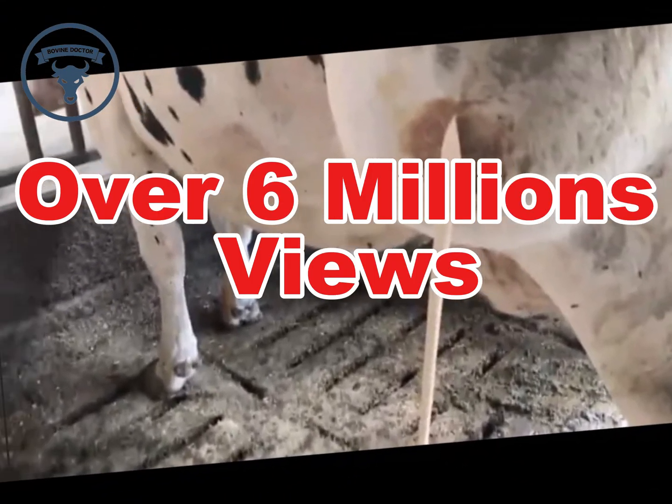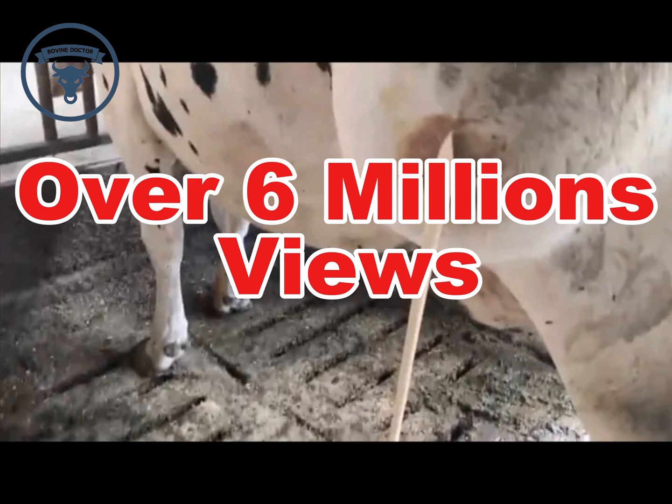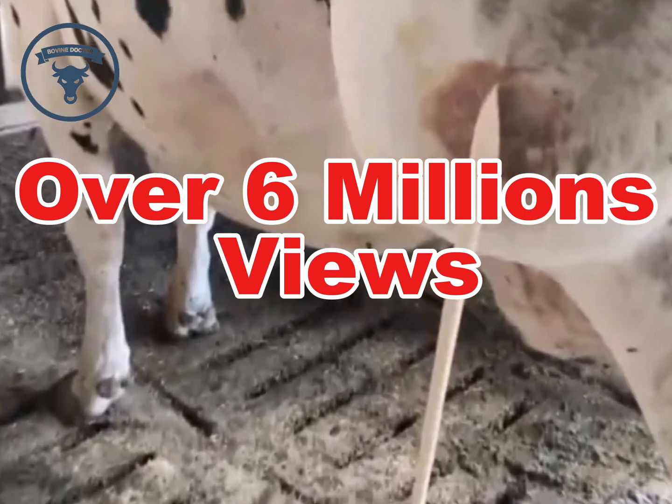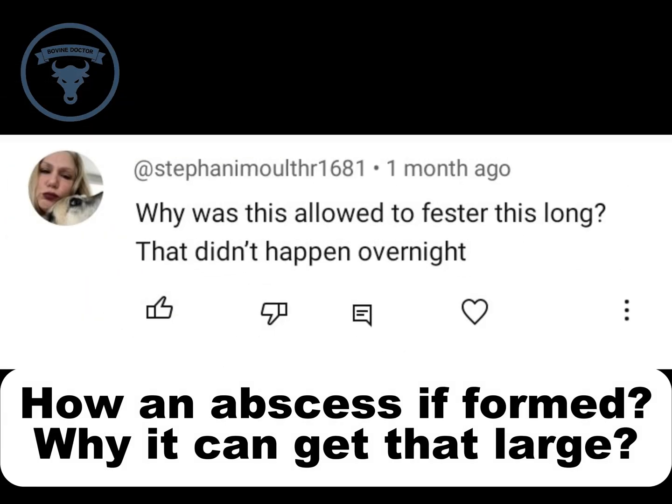I received hundreds of comments on the abscess opening videos, so I made today's video to try to address your most frequently asked questions. The most frequent ones are: why did it get that big, is it a case of neglect, and why do you have to wait so long?